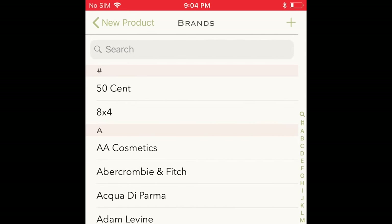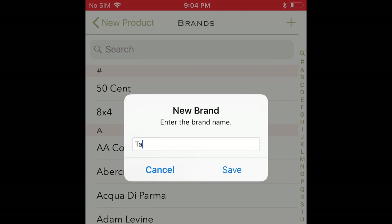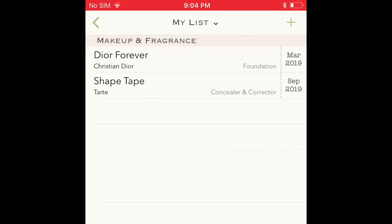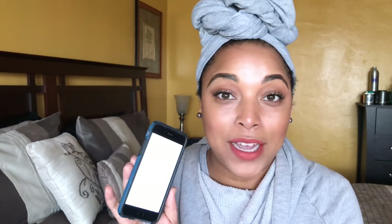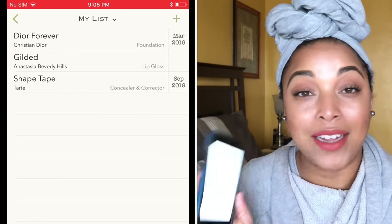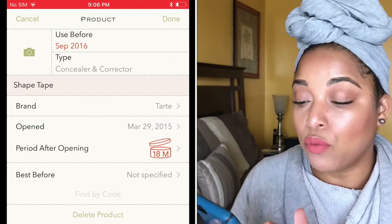This video is not sponsored; they don't even know I'm talking about this. I shared this with my girl CJ and she loves it. You can put in when it was used, what type of item, what the brand is, when you opened the item, and the period on the back — whether it says 12 months, 24 months, or three years. You can also enter products manually if they're not in the database, and categorize by bronzer, date, brand, and product name.